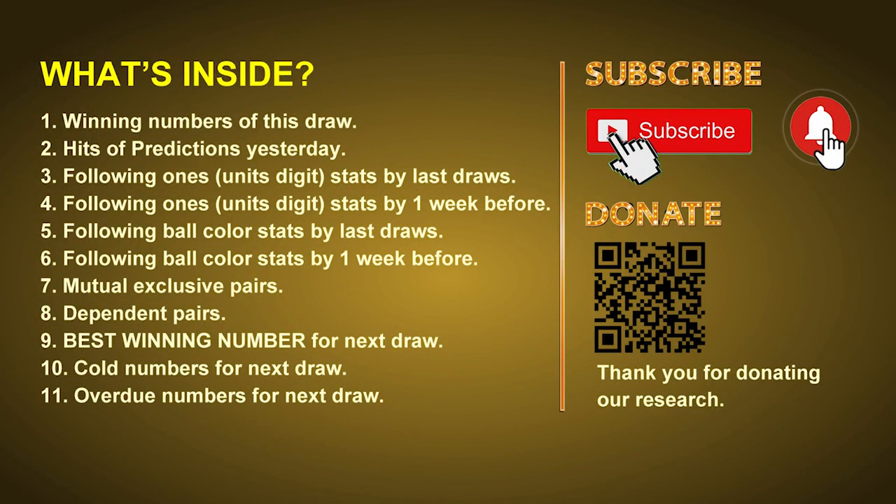Good afternoon, my friends. Welcome to UK 49's Lunchtime Club, where we share statistics and probability of UK 49's lunchtime winning numbers and maybe give you some inspiration for numbers of the next draw. Please like, share, and subscribe to our channel if you like it, and don't hesitate to leave us comments. In this video, we will tell you the draw result today and review hits of predictions we made yesterday.